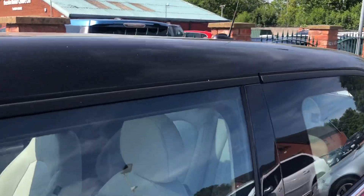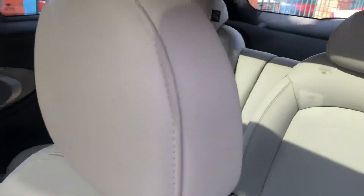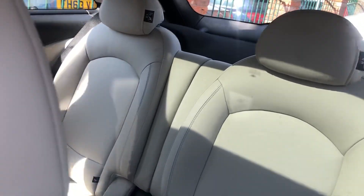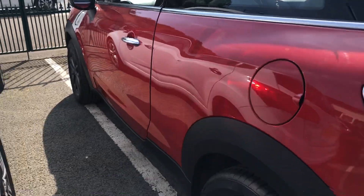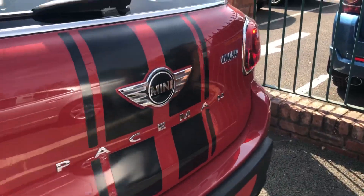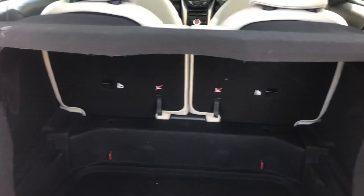Open pan and sunroof. Nice interior. Isofix points in the back. Parking sensors. Good sized boot area.